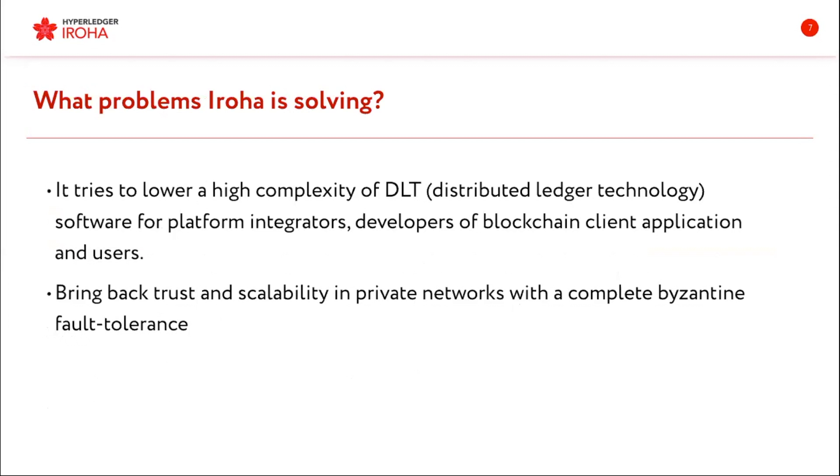What we want to do is to lower the complexity of DLT for people who are only coming to it, or maybe they're using it and they don't need some excessive features. Eroha is simple and reliable — that's what we want to show people, and that's why we like it so much.